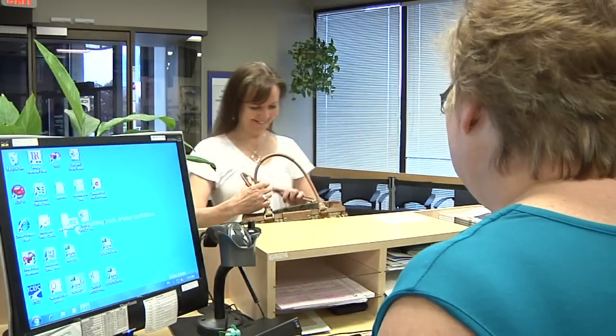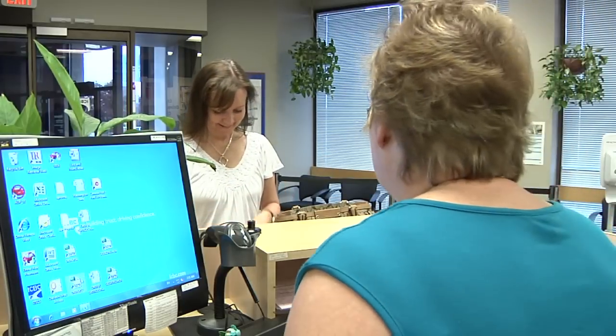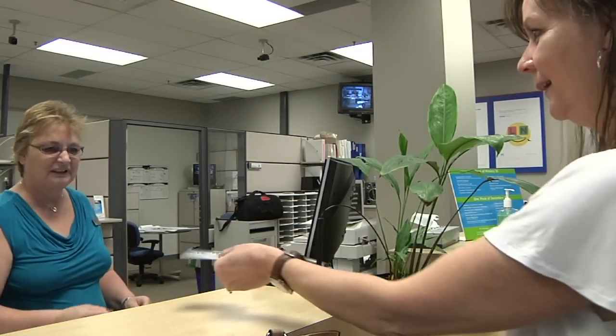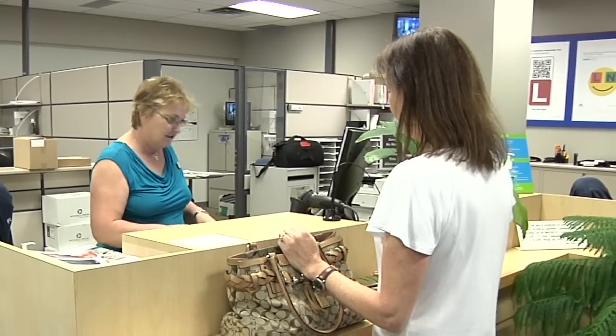The only charge is the one he would have to pay to renew his driver's license anyway. Janet recently renewed her driver's license and doesn't need to renew it for another five years. But she likes the idea of having a BC Services card, so Janet can go to an ICBC driver licensing counter to re-enroll in MSP. She will now have a driver's license and a separate BC Services card. No fee, no fuss. Just peace of mind.